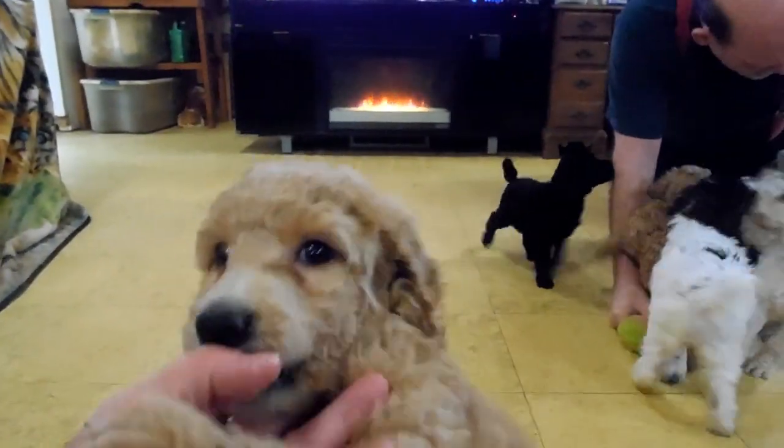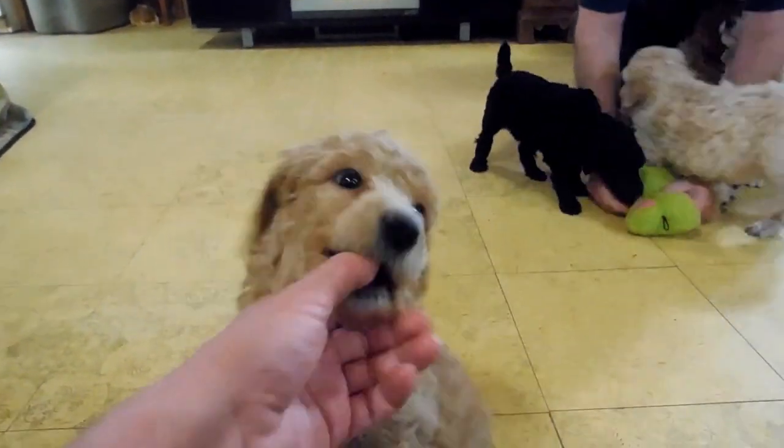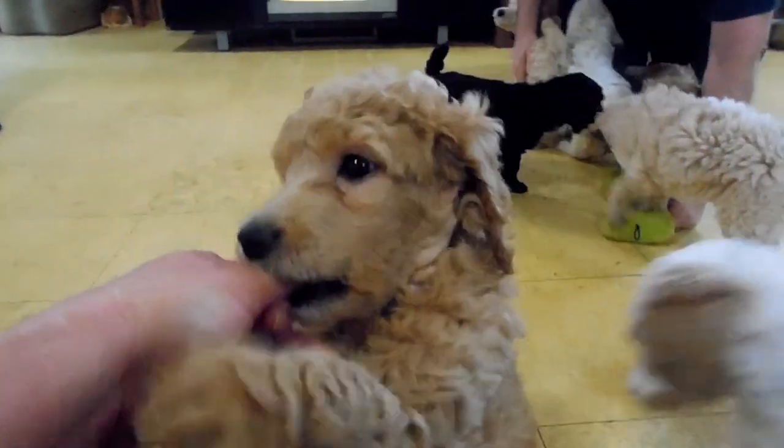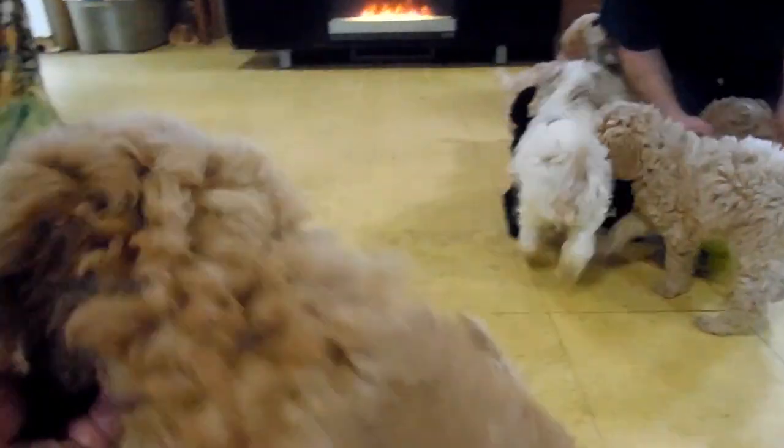This little girl is Ruby. Ruby has already been adopted. She's red and one of the smaller girls in the litter. She's very sweet and loves attention.